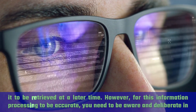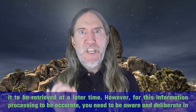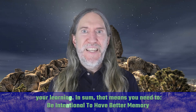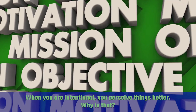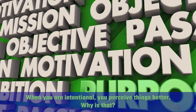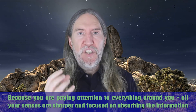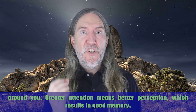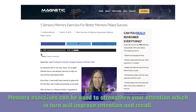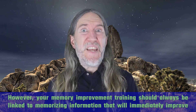However, for this information processing to be accurate, you need to be aware and deliberate in your learning. In sum, that means you need to be intentional to have better memory. When you are intentional, you perceive things better — because you are paying attention to everything around you. All your senses are sharper and focused on absorbing the information around you. Greater attention means better perception, which results in good memory. Memory exercises can be used to strengthen your attention, which in turn will improve retention and recall. However, your memory improvement training should always be linked to memorizing information that will immediately improve your life.